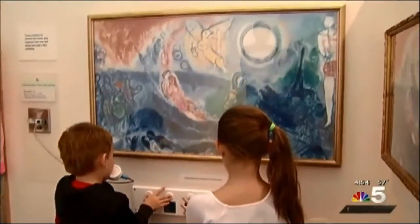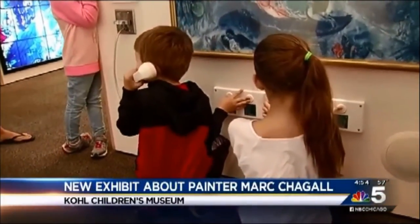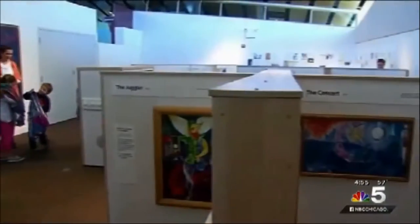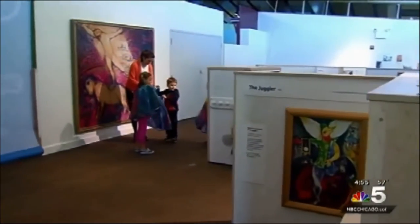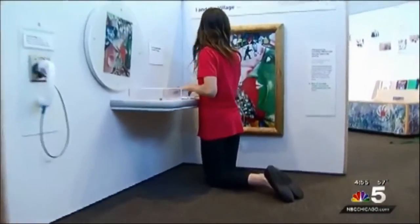This exploration station allows kids to blend sounds the way painter Mark Chagall blended colors in his paintings. Cole Children's Museum's Chagall for Children exhibit offers an up-close and personal way to learn about the famous painter Mark Chagall. This exhibit was inspired by the desire to have something that would allow children to really interact with art and not always be told, don't touch.